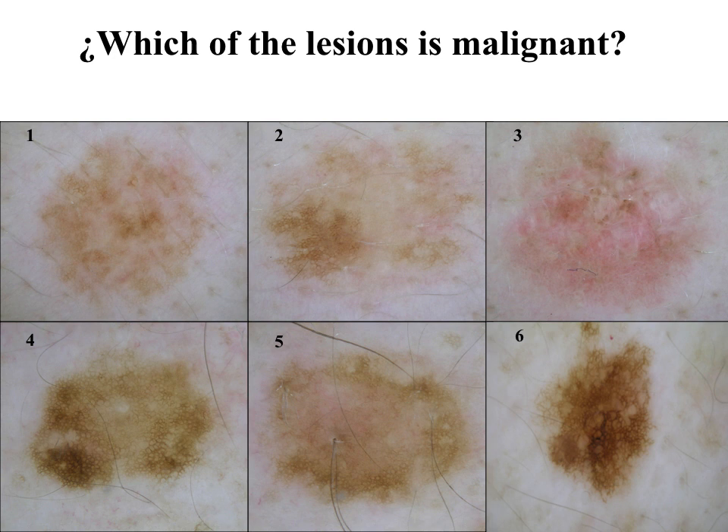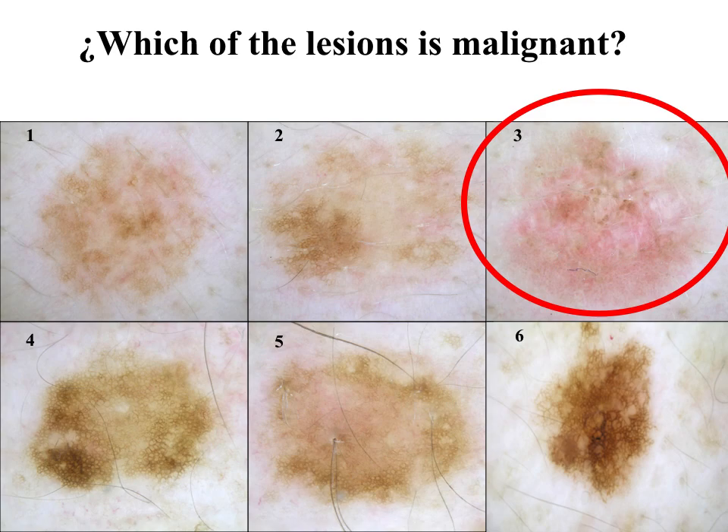This patient has different lesions according to the pigmentation. Lesions number one, two, and three are poorly pigmented — they are pinkish lesions. Whereas lesions four and six have brown pigment network. But now, which one, in your opinion, is the ugly lesion in this patient?